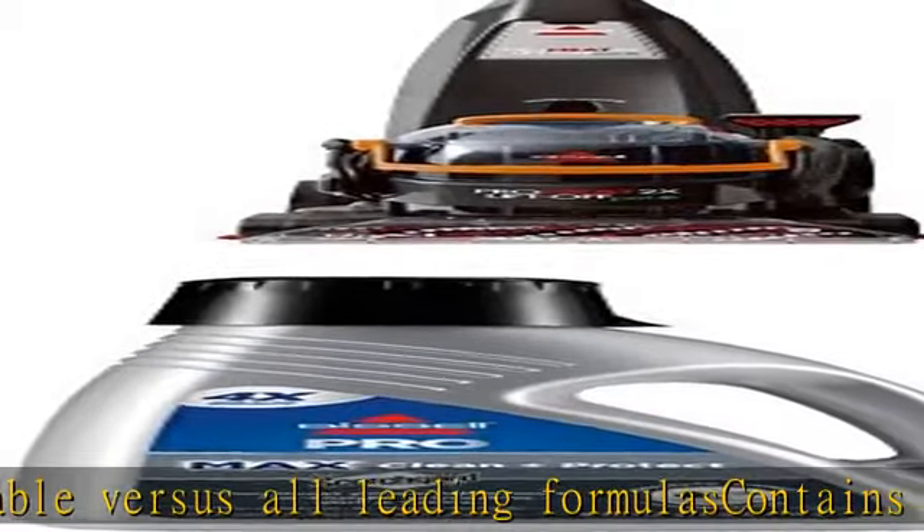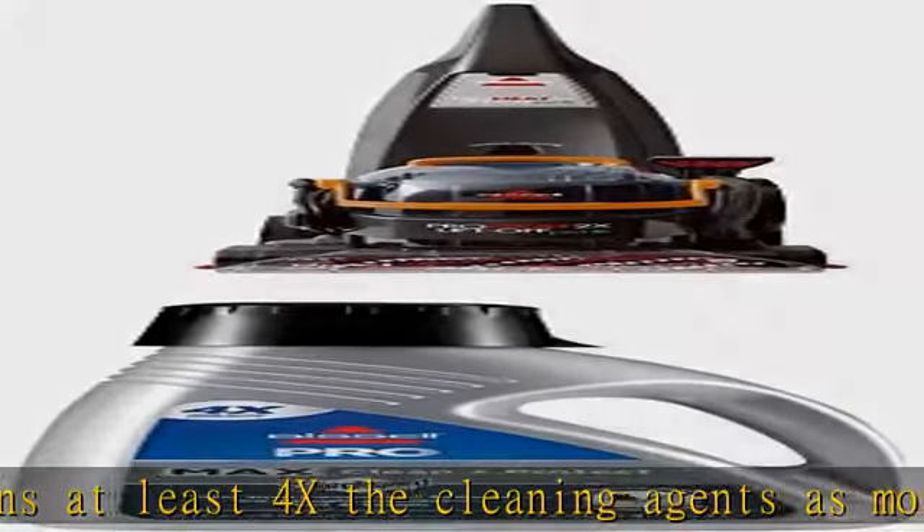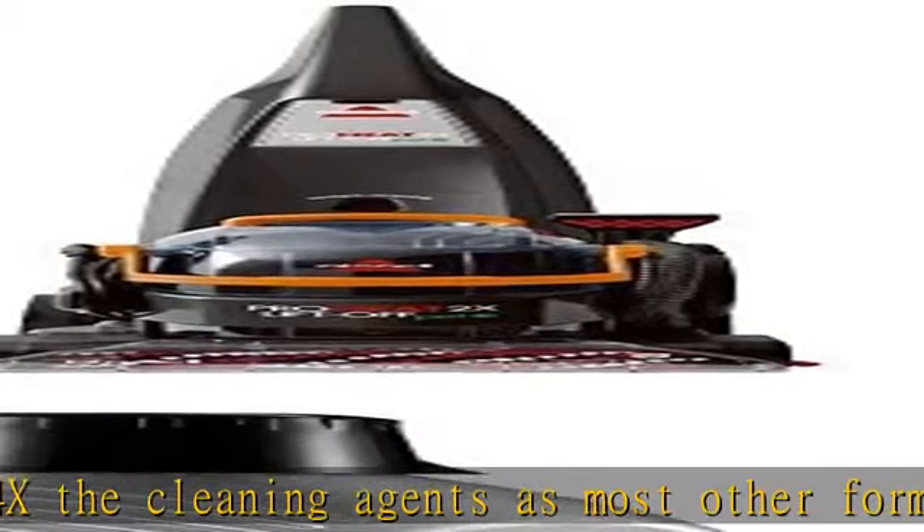Every Bissell purchase helps save pets. Bissell proudly supports Bissell Pet Foundation and its mission to help save homeless pets. Tank capacity: 3/4 gallon. Buy Bissell.